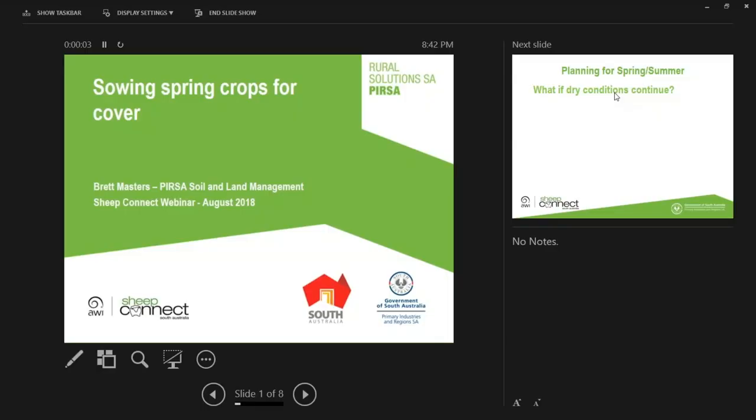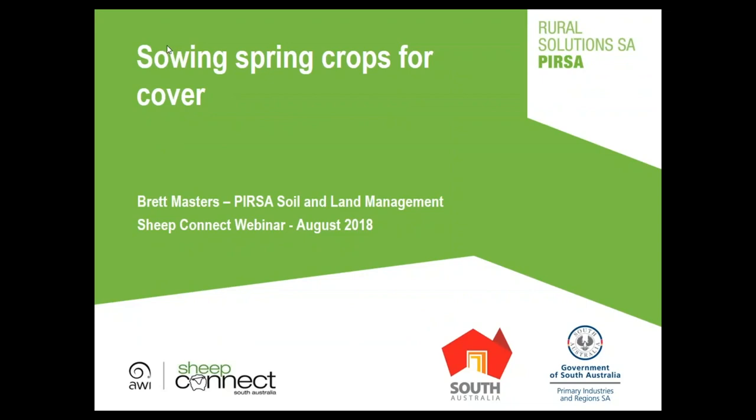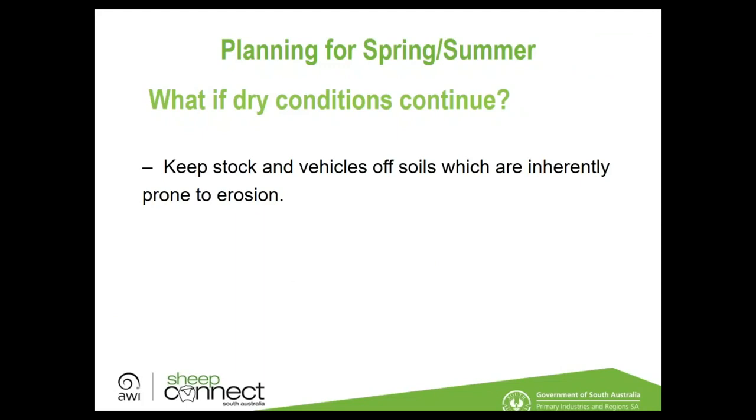Brett Masters, a sustainable ag consultant with Primary Industries based in Port Lincoln, with expertise in soil survey, plant nutrition, managing subsoil constraints, and crop and pasture production, now presents on spring cover crop options. If dry conditions continue, the priority is keeping stock and vehicles off erosion-prone soils through containment feeding or fencing off vulnerable paddock areas.